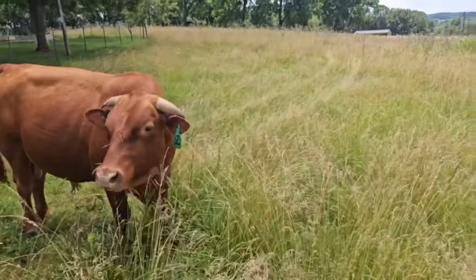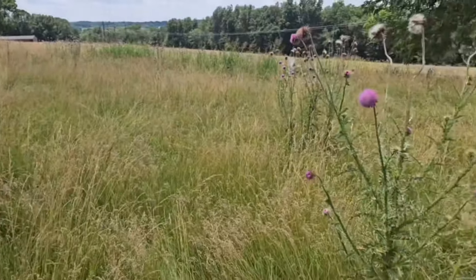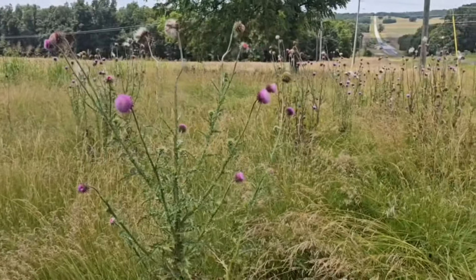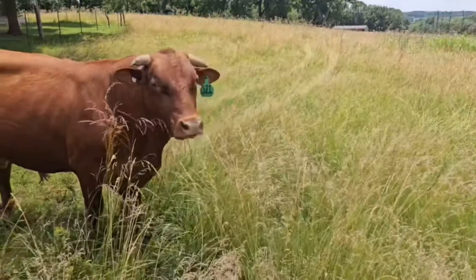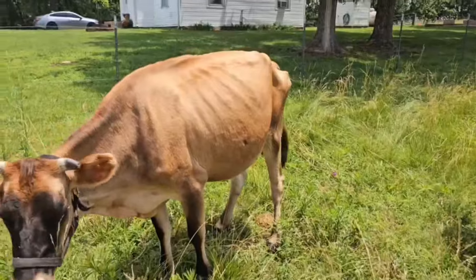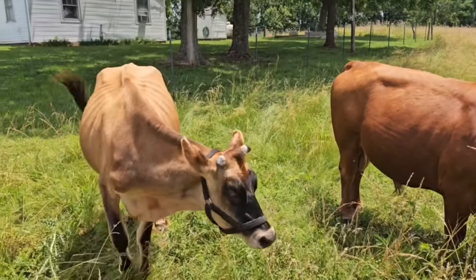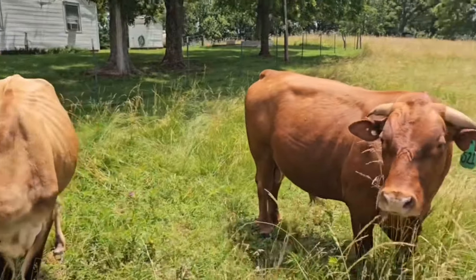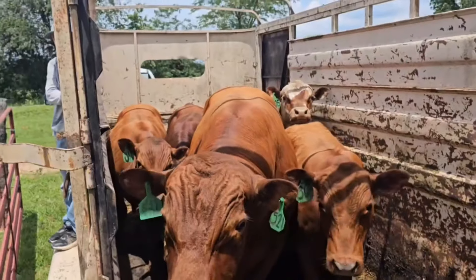Hey everyone, this is Preston with Better Pastures Farm. Today we are moving the bulls to this lease piece that we just barely got. It's loaded with thistle but it's got some grass, and we only got it for a few months so we're gonna do what we can with it — rotate these bulls through it. We got them crowded up in there pretty good.